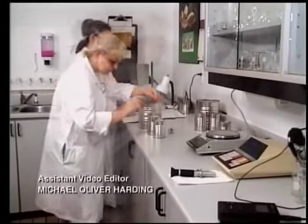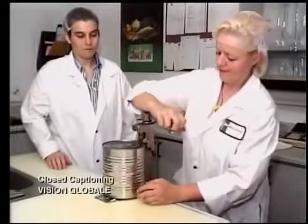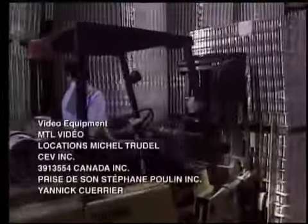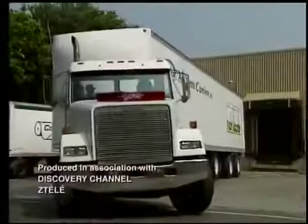Samples of the product are tasted to determine that it conforms to quality standards. The cans are then labeled as customers' orders are filled. In this facility, they produce an amazing total of 43 million cans of corn annually.